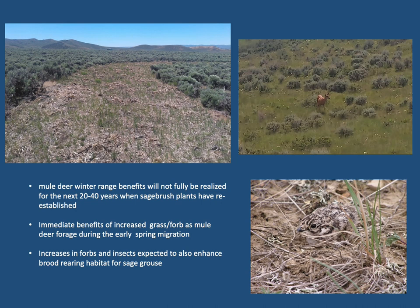More immediate benefits are expected with increased forb species diversity and productivity in mowed areas for meeting the nutritional demands of mule deer during the early spring migration. Increases in forbs, the overall production of herbaceous plant community, and associated insect populations in mowed areas are also expected to enhance brood-rearing habitat for sage grouse and contribute to chick survival. Aerial herbicide application was also applied simultaneously to the entire project area and adjacent locations to reduce cheatgrass establishment and maintain native herbaceous vegetation.